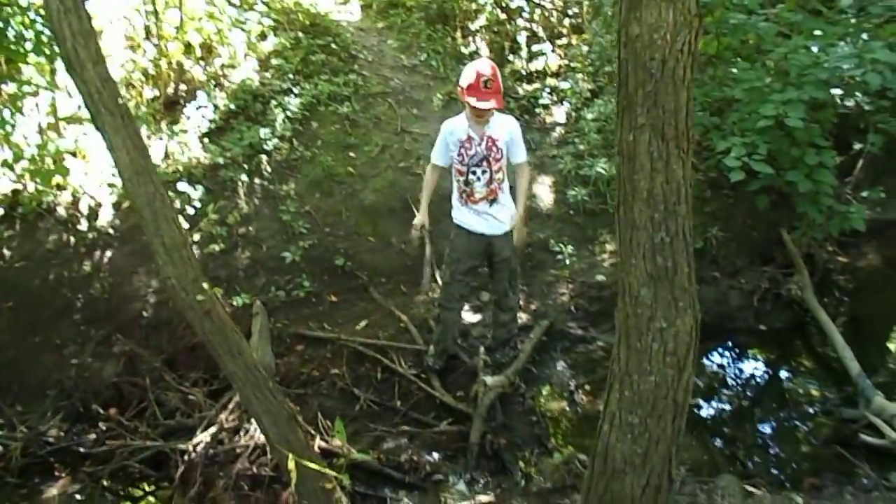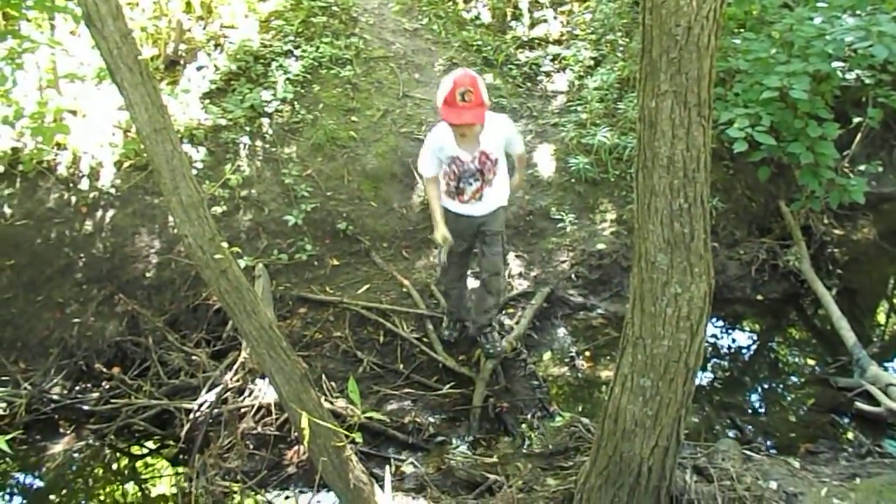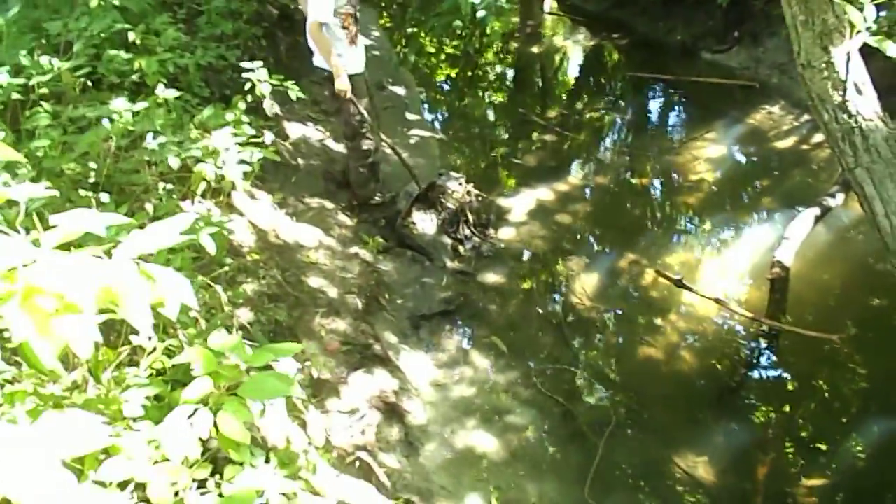Hey there, it's Backpack Jack, and I am out here on a nature walk with Backpack Boy, who is doing what? Catching crayfish. And if you look over here, I found an engine.